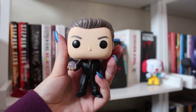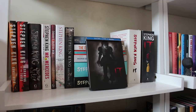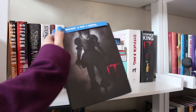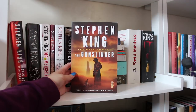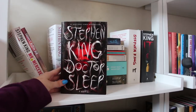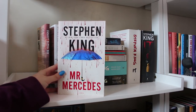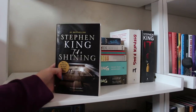Going down another shelf. Again Funkos: The Man in Black, The Gunslinger, and Pennywise. I also have this little IT balloon and the IT DVD. Then getting into the books — I know I have some random ones that aren't King on this shelf. The Gunslinger, The Drawing of the Three — these are the first two books in the Dark Tower series. Doctor Sleep, which is the sequel to The Shining. Another copy of Mr. Mercedes, Gwendy's Button Box also by Richard Chizmar, Everything's Eventual, and The Shining.